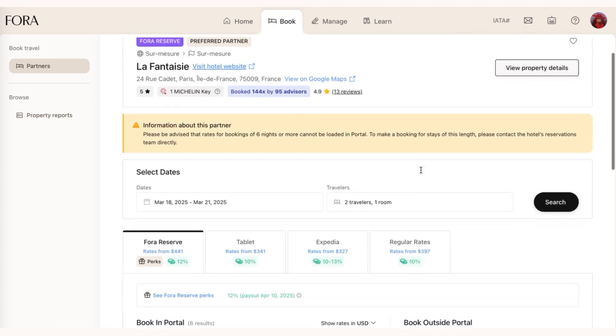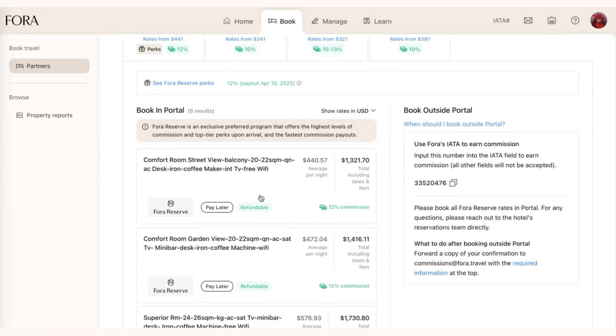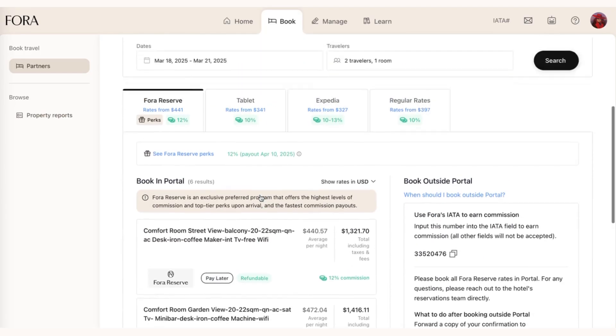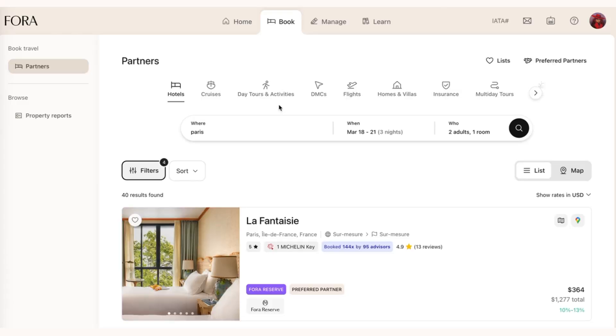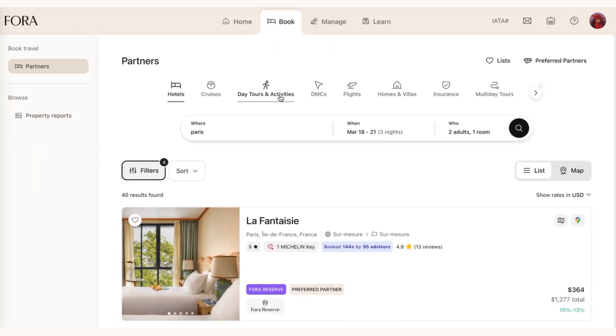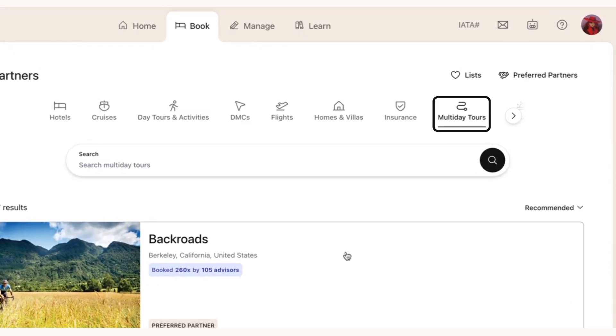Now that I'm sure I want to book La Fantasy, which is a fantastic hotel in Paris, I can go through the process of picking a rate and making a booking directly in portal. These search features help us narrow down the results. As we continue to grow the number of bookable hotels in portal, we have more fine-grained control over what we select and show for our clients. We've also recently separated out our tours and activity providers into new categories, making it easier to distinguish day tours and activities from providers that offer multi-day tours.